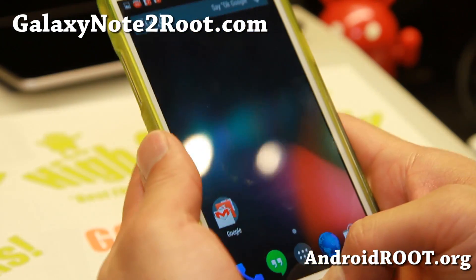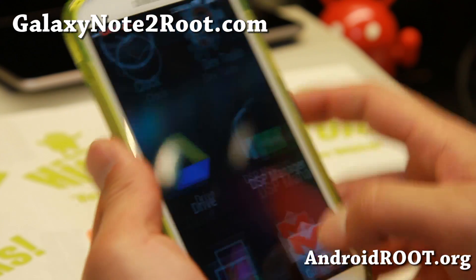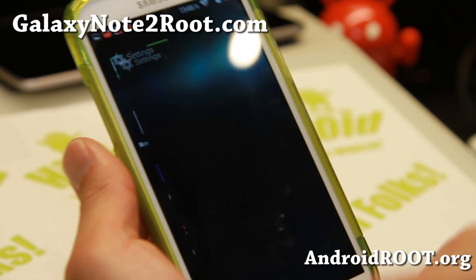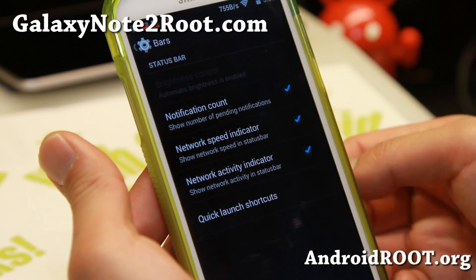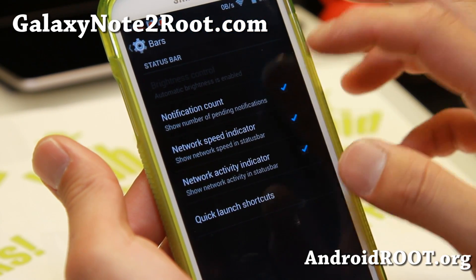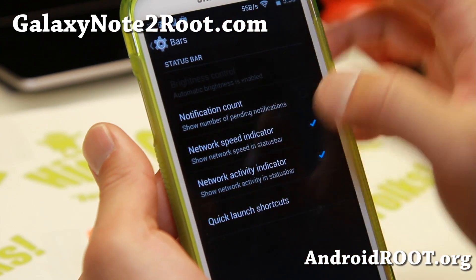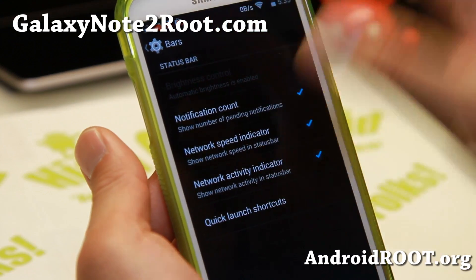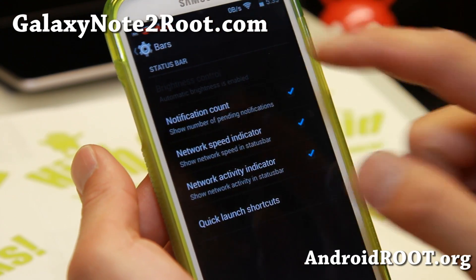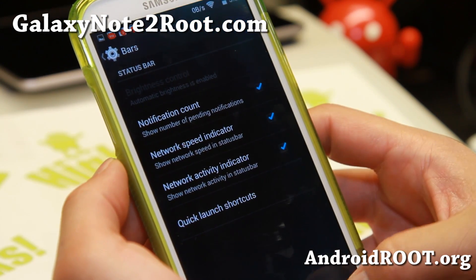This multi-window is only for the GTN 7100. But let me show you what it comes with. You get some customization — you can get notification count, number of pending notifications for your Gmail, Google+, Facebook, Twitter, even the Play Store. Also, there's a network speed indicator up here, a very nice network activity indicator.